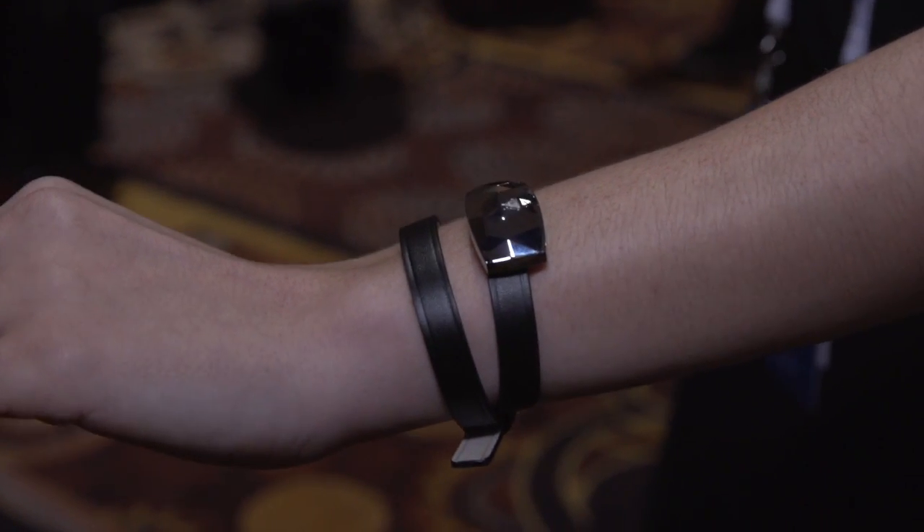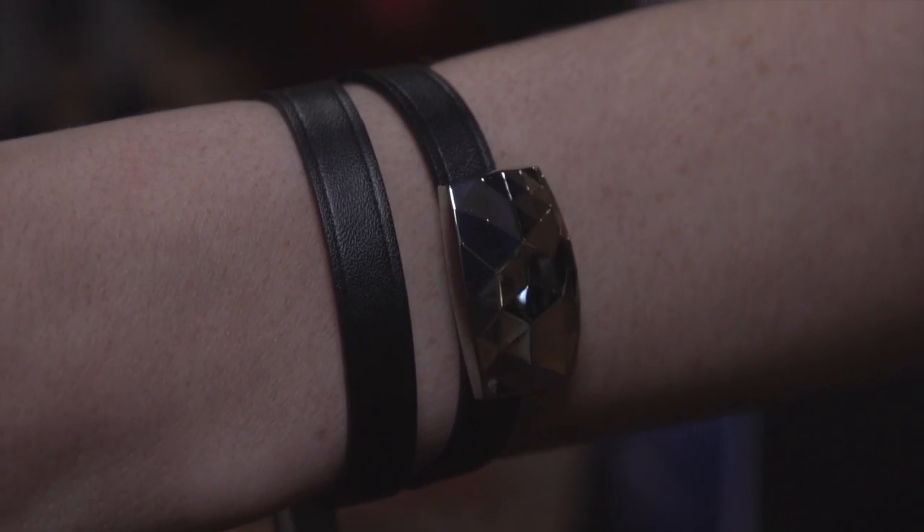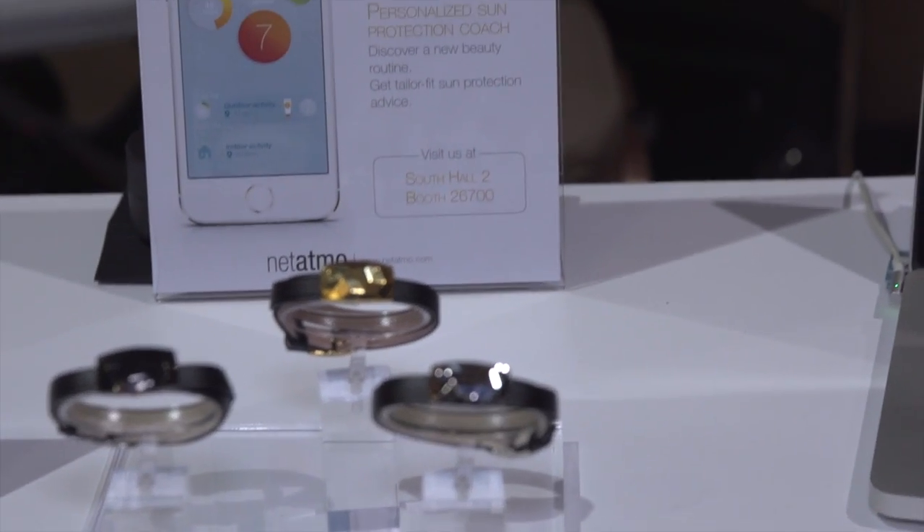This is a UV sensor. The June senses UVA and UVB rays, so you put this on your wrist. It can also detach from this if you want to wear it as a brooch or put it on a headband or attach it to your purse strap, and it works with an app.